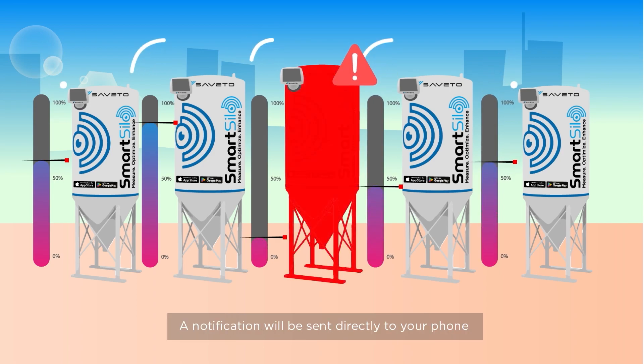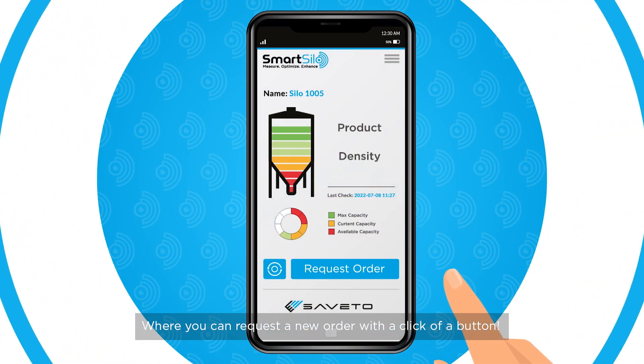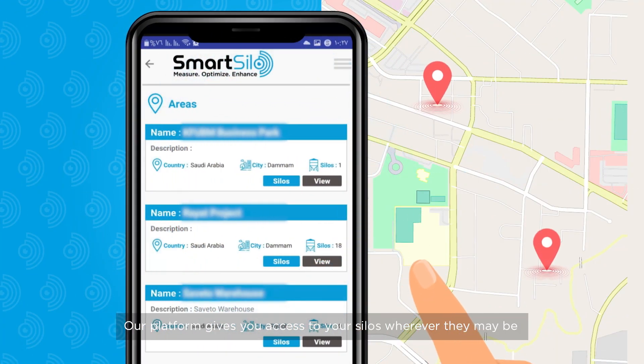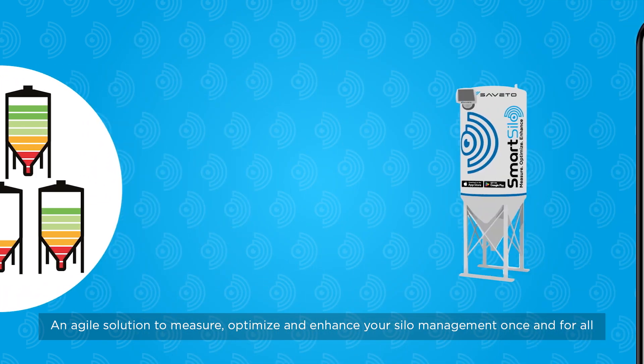When a silo begins to run low, a notification will be sent directly to your phone where you can request a new order with a click of a button. Our platform gives you access to your silos wherever they may be — an agile solution to measure, optimize, and enhance your silo management once and for all.